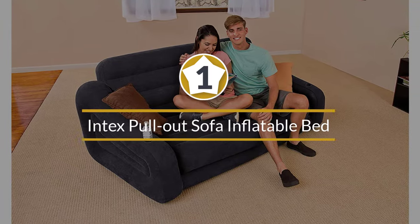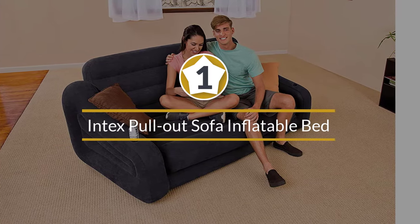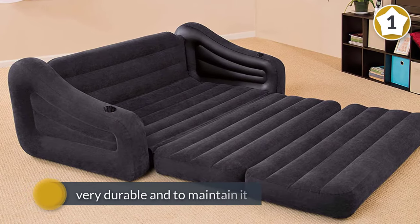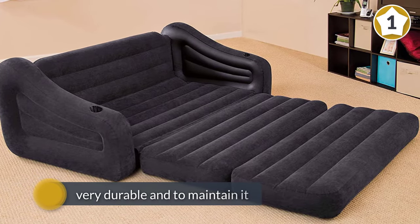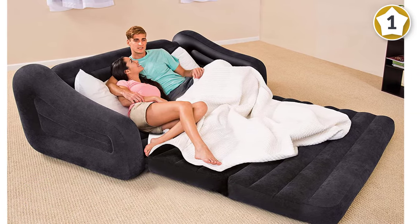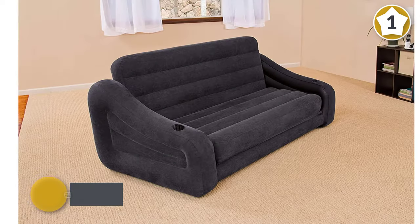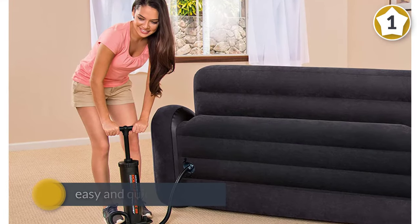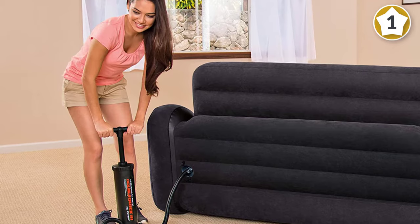Number one, most popular: Intex Pullout Sofa Inflatable Bed, 76 inches by 87 inches by 26 inches, Queen. The Intex pullout inflatable sofa has vinyl construction which is very durable. To maintain it in the highest condition you need to inflate it occasionally, as temperature, humidity, and location affect it.